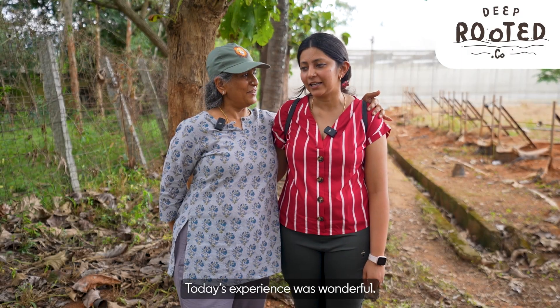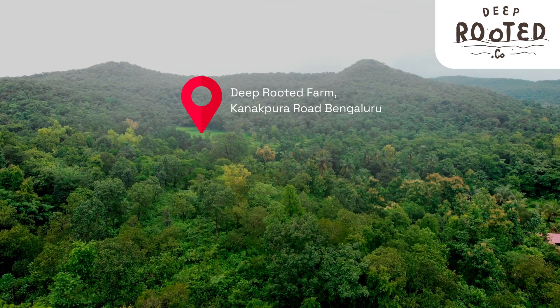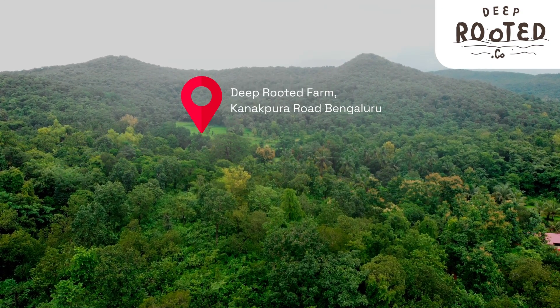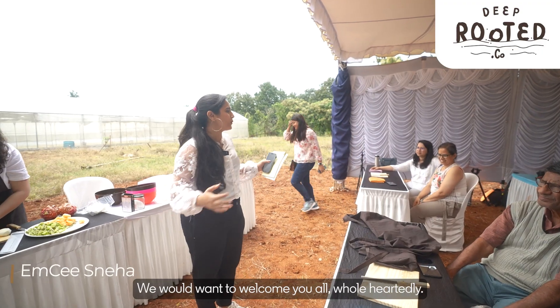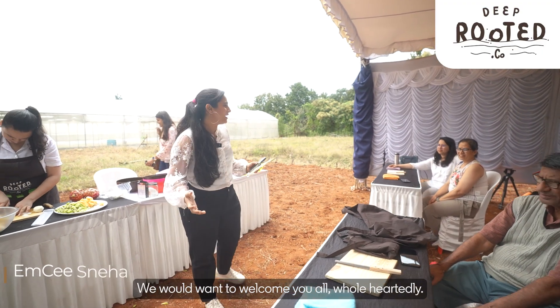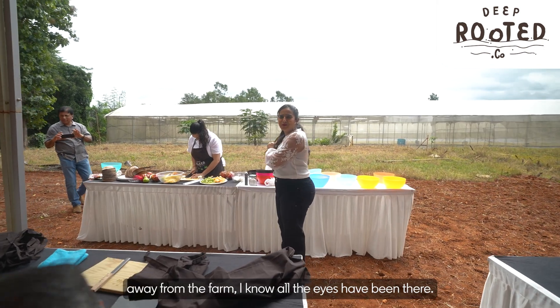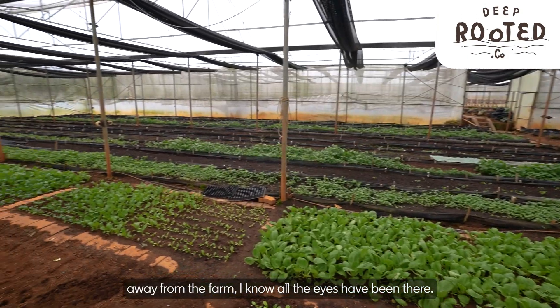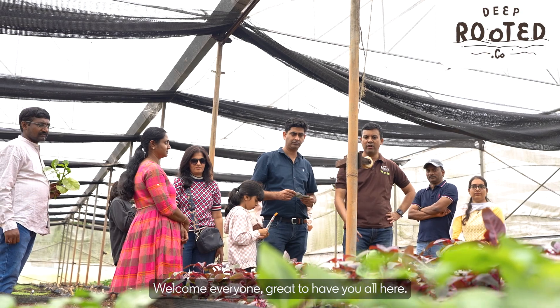Today's experience was wonderful. Yes, we had a lot of fun. We would want to welcome you all wholeheartedly. Without further ado, because I don't want to keep you all waiting, away from the farm — I know all the eyes have been there. Welcome, everyone. Great to have you all here.